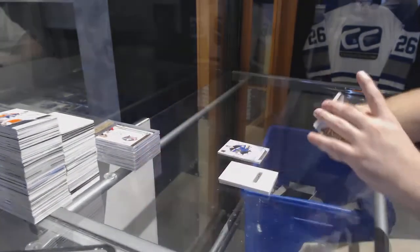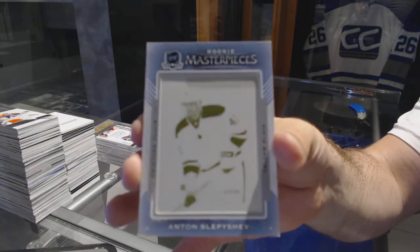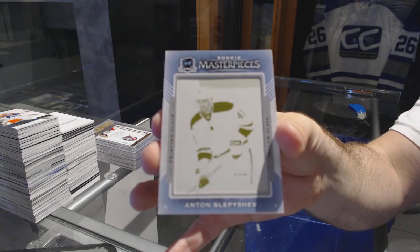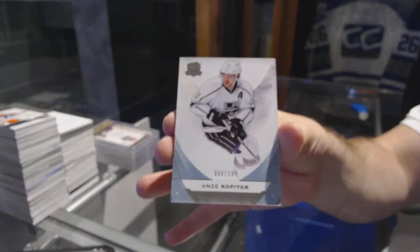For the Oilers, Rookie 101 Printing Plate, Anton Slepeshev. And we've got for the L.A. Kings, Andrzej Kopitar.